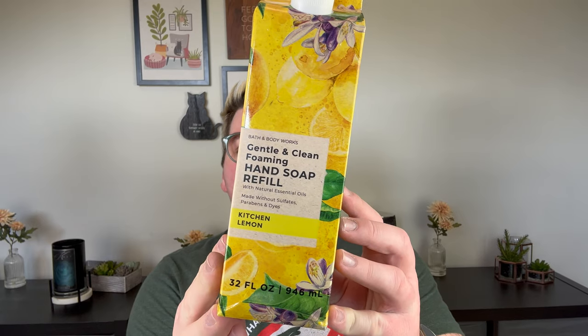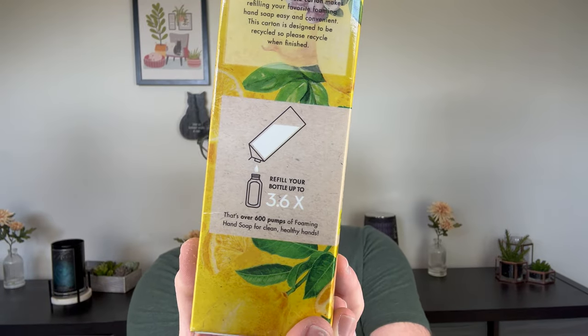Starting off with a hand soap refill. These are the Bath & Body Works Gentle and Clean Foaming Hand Soap Refill in Kitchen Lemon, Zesty Lemon, Sparkling Citrus, and Italian Bergamot. I love Kitchen Lemon — it's such a staple for the kitchen. Bath & Body Works recently launched hand soap refills, so if you have a favorite fragrance in hand soap and it's a bestseller, there's a refill of it now. It retails for $13.95 — I used a reward, so I got it for free.